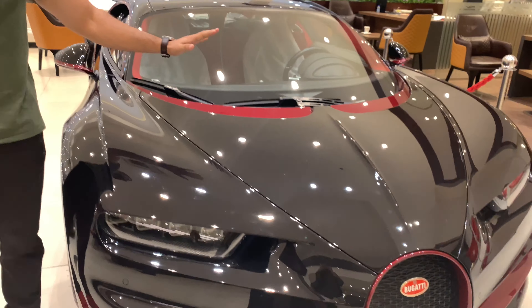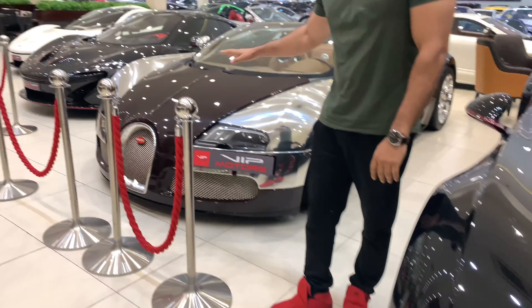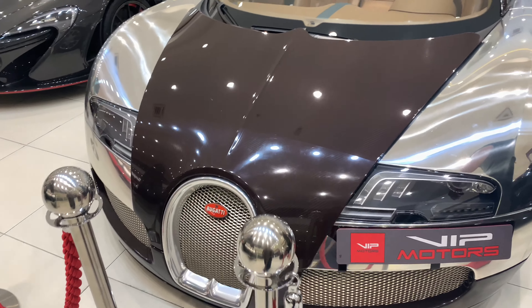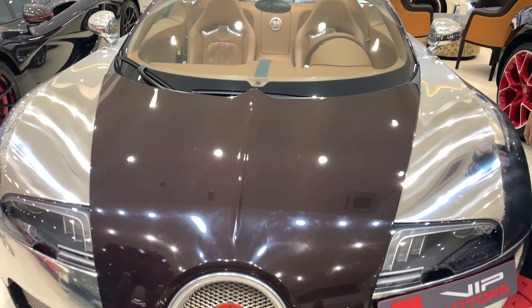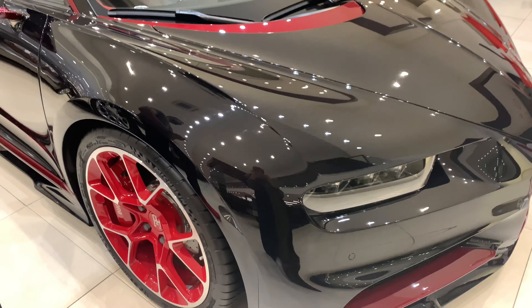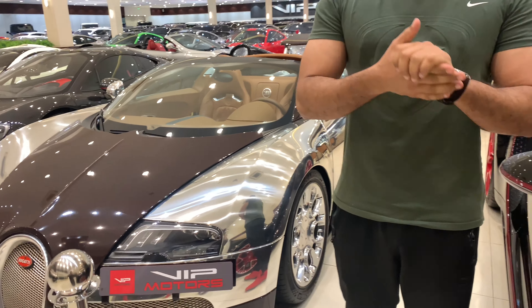This thing here is called the Bugatti Chiron, and this on the right side is called the Bugatti Veyron. This is the older model and this is the newest one. Today we are going to talk about the differences between the Bugatti Veyron and Chiron.